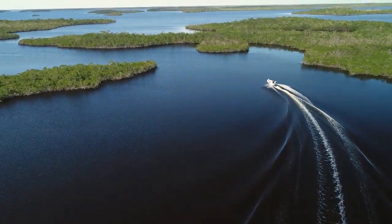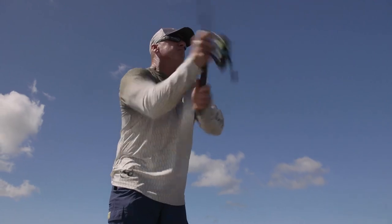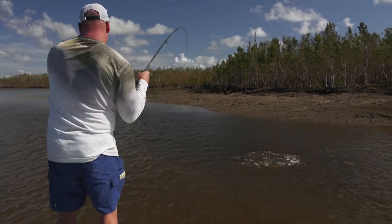In South Florida and the Keys, there are two slams that we consider. There's a flat slam, which is bonefish and permit tarpon. And here in the Everglades, there's a backcountry slam, which is a tarpon, redfish, and a snook. Especially when you're throwing artificial or fly fishing, catching a redfish, tarpon, and a snook in the same day is not easily done.